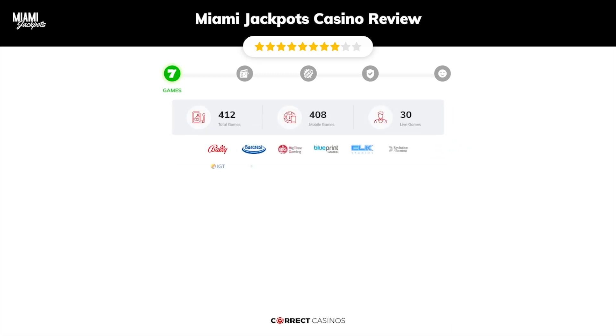Chapter 1: Games. Miami Jackpots Casino offers over 2,000 slots and more than 30 table games. In Miami Jackpots Casino you will find titles from top software providers like Bally, Barcrest, Big Time Gaming, Blueprint, Elk Studios, and others.